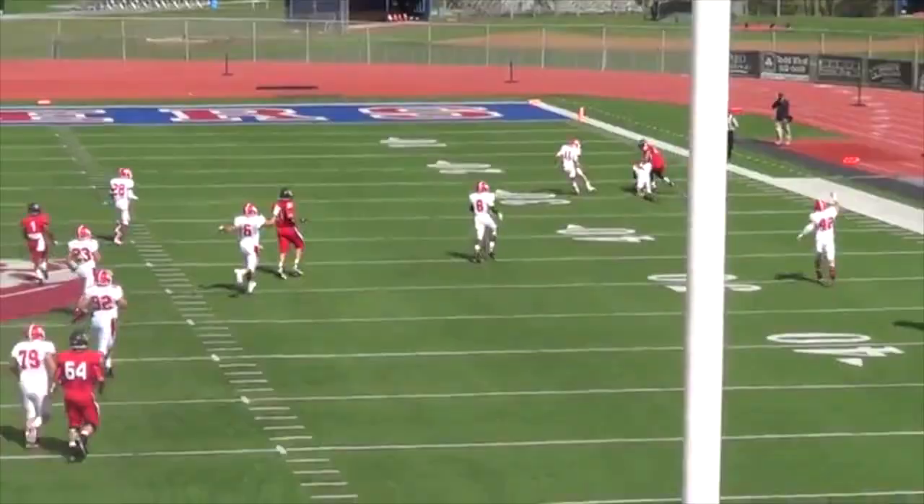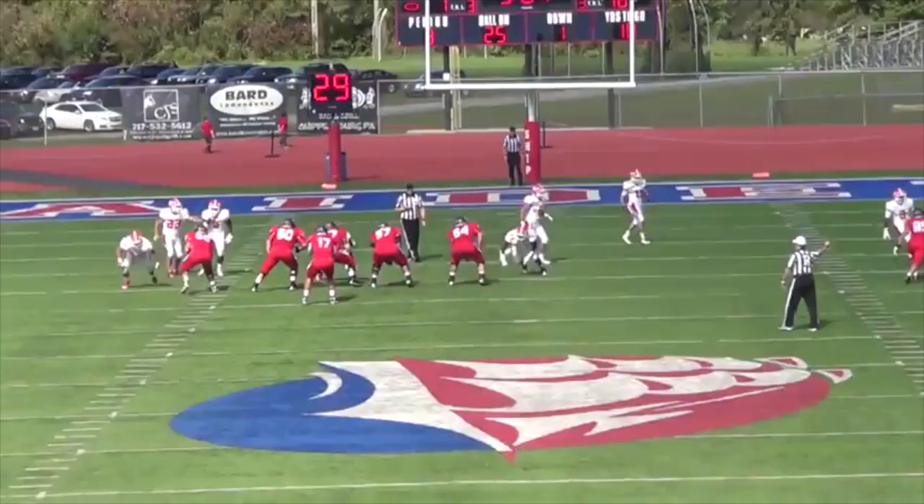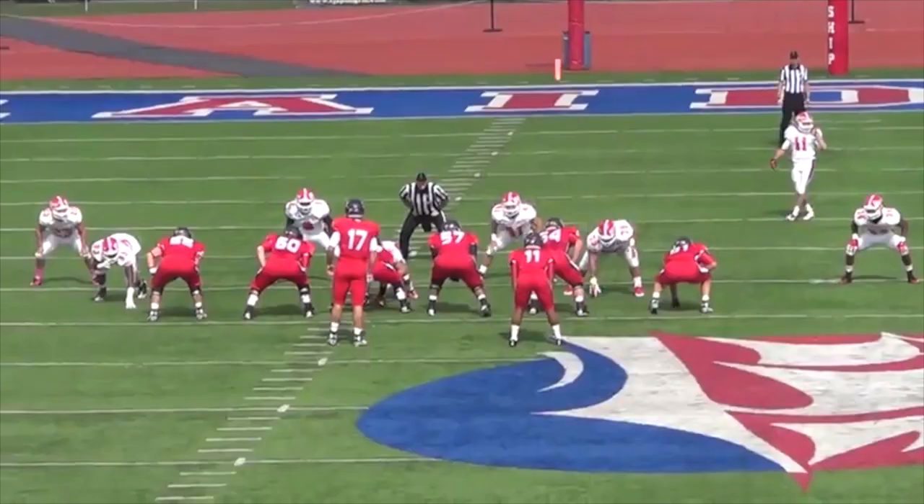Thompson alters throws and gets in the passing lanes, which causes quarterbacks to not be as accurate on the throw. He's also constantly in the face of quarterbacks, which forces them to get rid of the football quickly. And yes, he does show the ability to get to the quarterback and put him on the ground — so the answer to the 'can he rush the passer' question is a resounding yes.